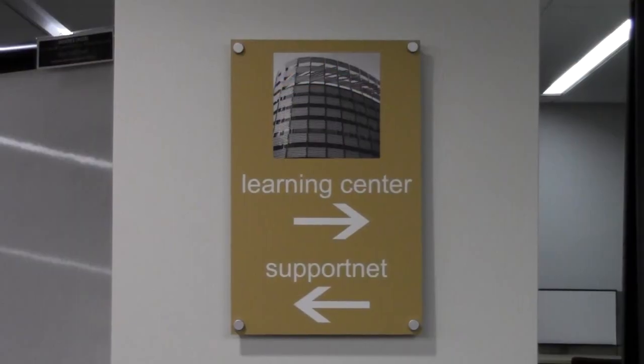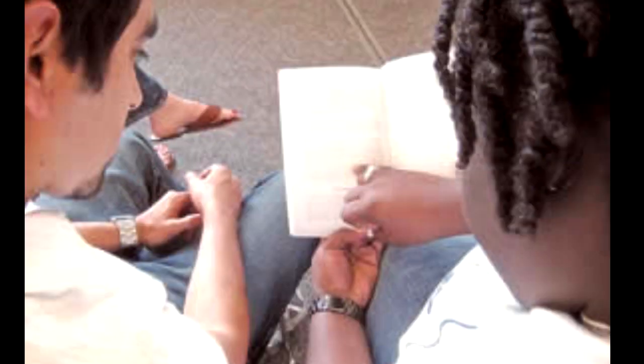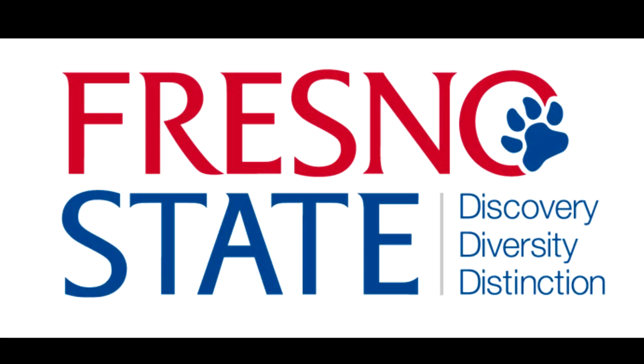SupportNet is also located here next to the Learning Center. SupportNet works with students who may need assistance just learning how to be a student. College instructors expect students to know how to take notes, how to study, how to manage their time, and be prepared for class. Unfortunately, these are things that aren't often taught in school — that's where SupportNet comes in. They will work with you to establish a student success plan, a game plan that will help you be successful at Fresno State.